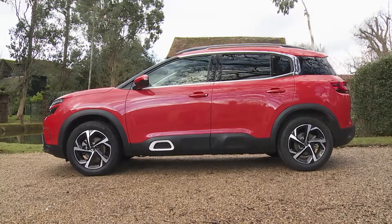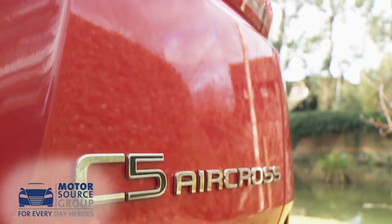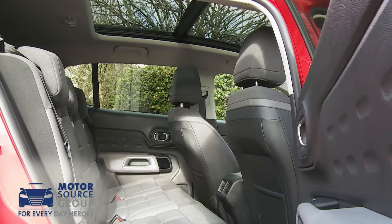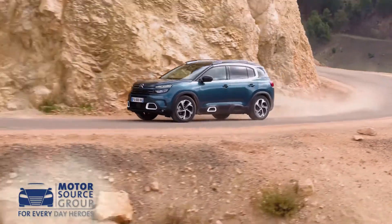Citroen aims to deliver a more thoughtful, comfort-orientated take on the mid-sized SUV market with this stylish C5 Aircross model. If you're after a five-seat contender in this sector that'll look after you a little more, offer up some stylish talking points and give you some clever technology, this one could be worth a look.